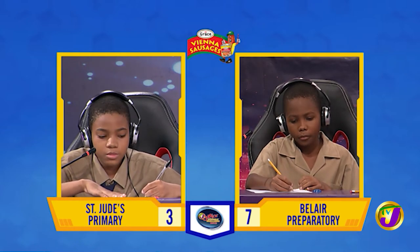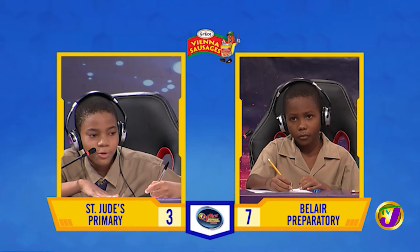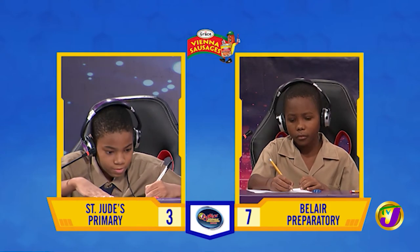Incorrect. Would you like to try? Yes, thank you. 92,000. Incorrect. It's 90,000.